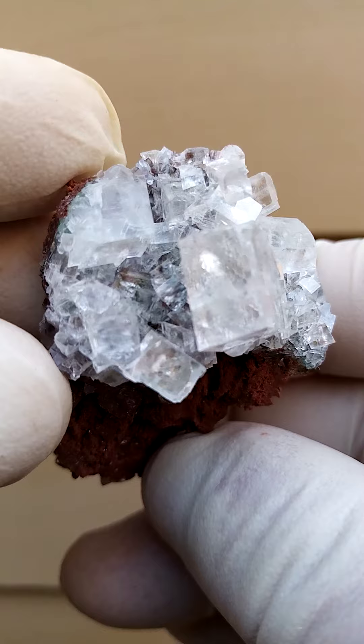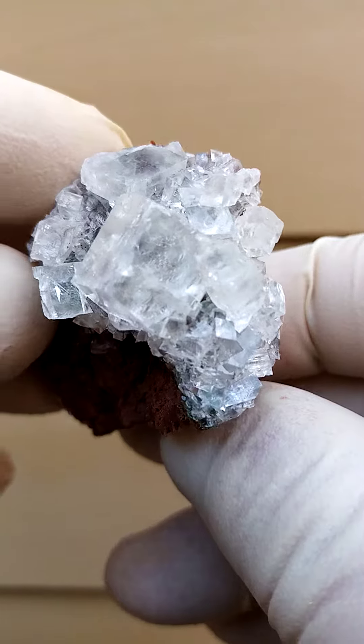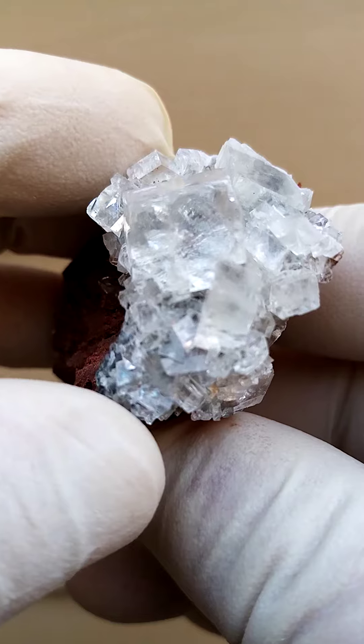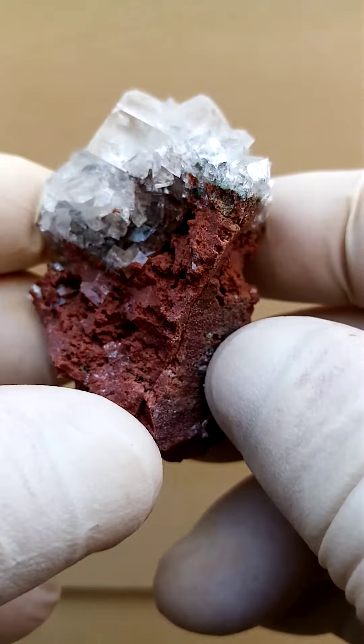They are glass clear and there are even some little rainbows in there. As we move it around, you'll see the light dispersing in different directions. Calcite has this rhombohedral cleavage, so any internal fractures as well will portray little rainbows.